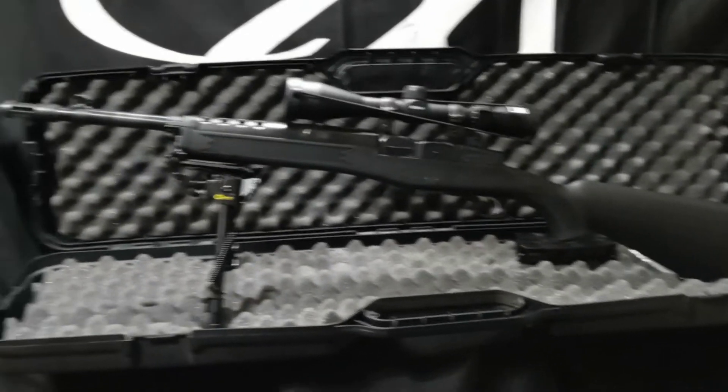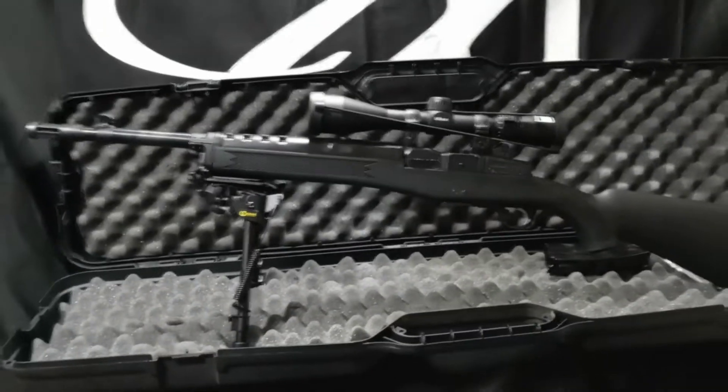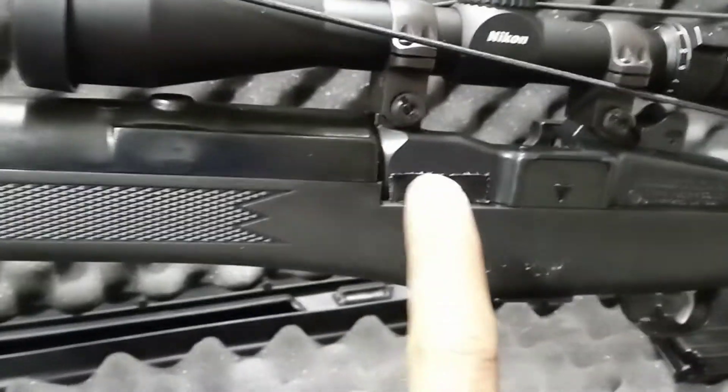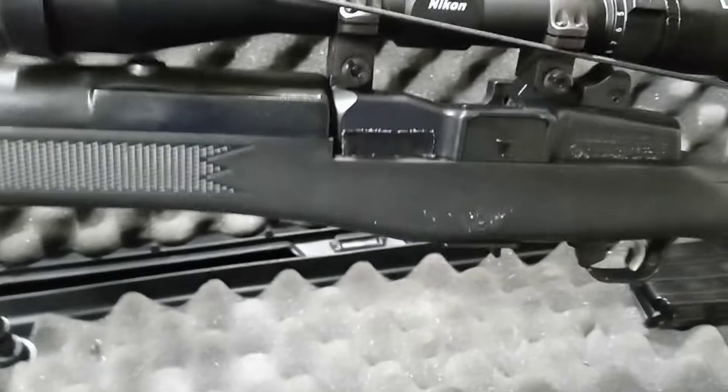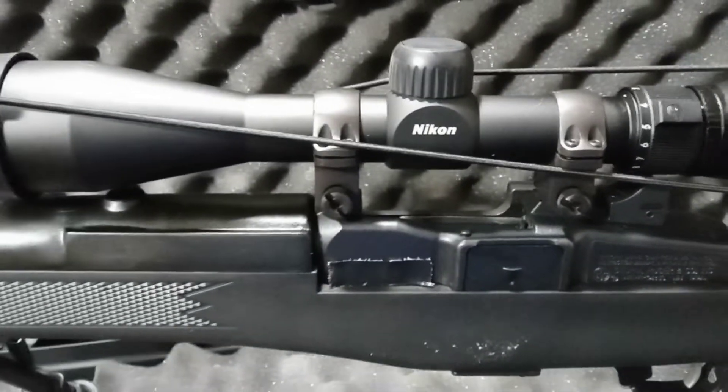Gun of the Day, episode one — Ruger Mini 30. They do have a serial number and everything is legit. There's no mag in it and no round in the chamber, so we're safe. I put a little piece of black tape over the serial number so y'all can't see it, but it's all legit. The job I got, I gotta be legit.